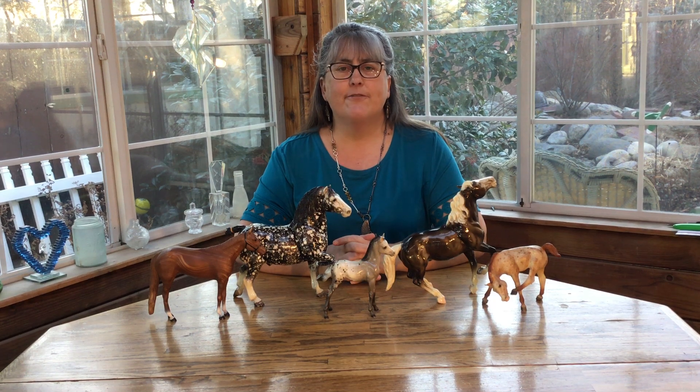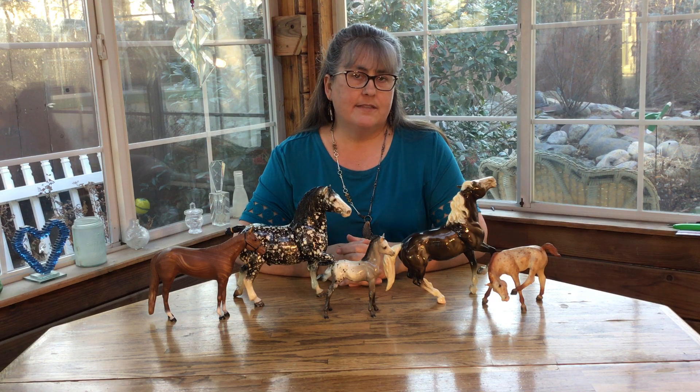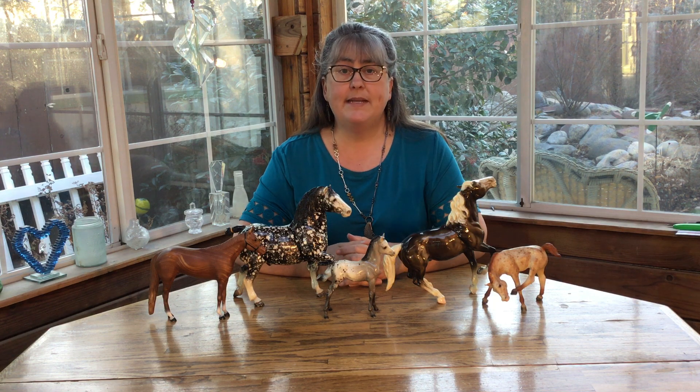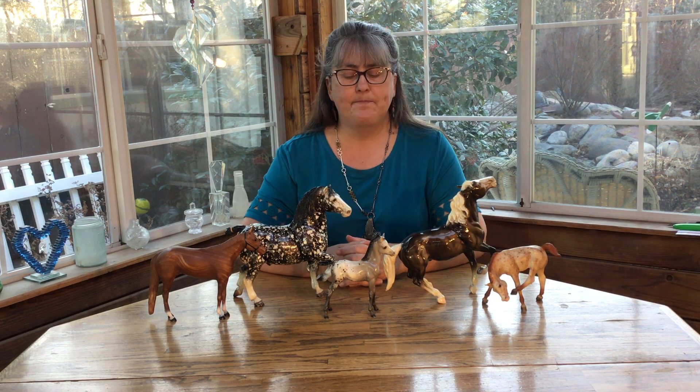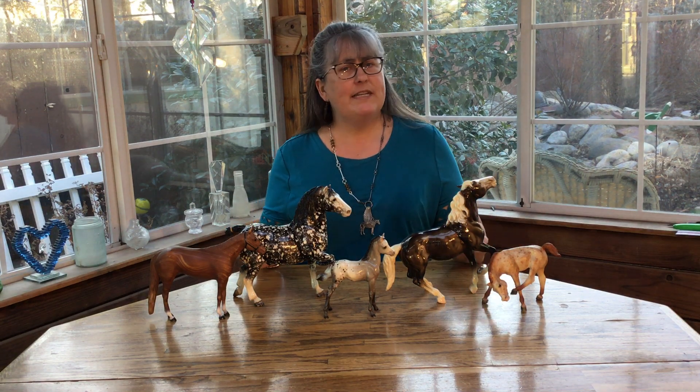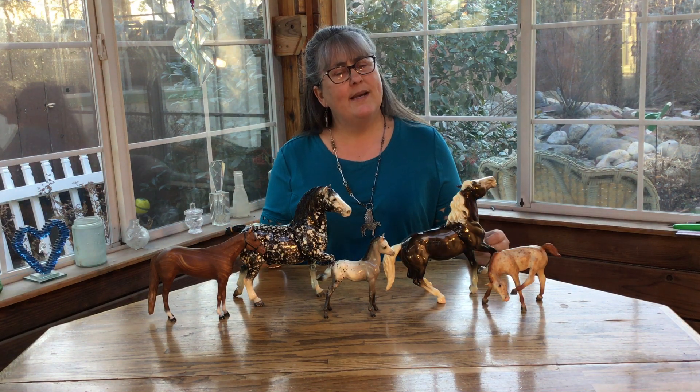Hi there, and welcome back to another fun-formational moment. My last several talks have been on decorators — unrealistic colors that Breyer makes to be truly unrealistic. However, they make many colors that are unrealistic that we don't call decorators. And why is that?